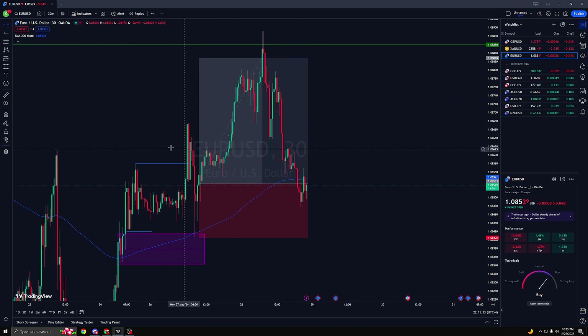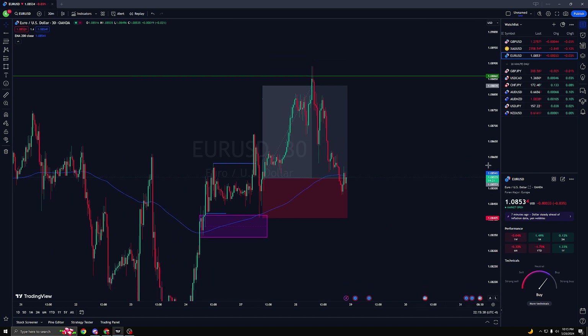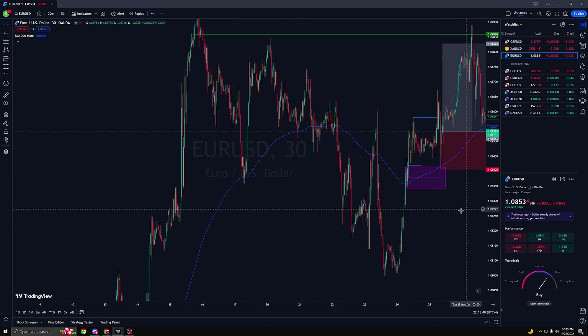I closed a little over a 1-to-2 on this trade on Monday. So yeah, this is the trade I took on Monday — a 30-minute setup — and that's how it went.